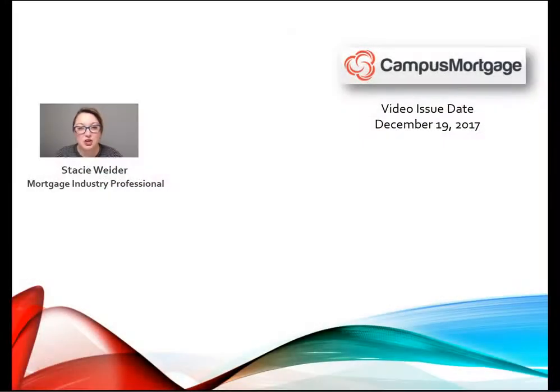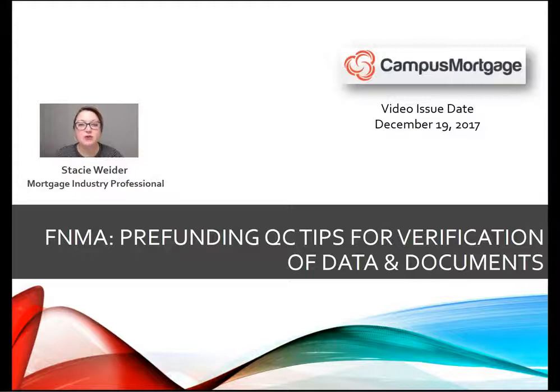Hi everyone, Stacey Whiter here on behalf of Campus Mortgage with a quick video for you with pre-funding QC tips for verification of data and documents on Fannie Mae loans.